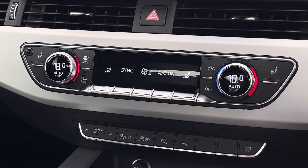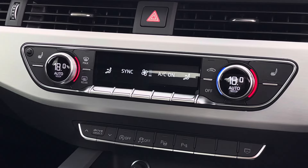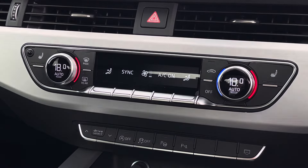Just below this there is the equally impressive digitalised dual-zone climate control, which is very easily adjustable, and the heated seat functionalities are located either side of this for both front passengers.